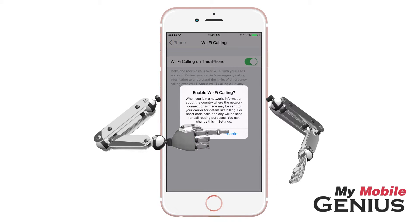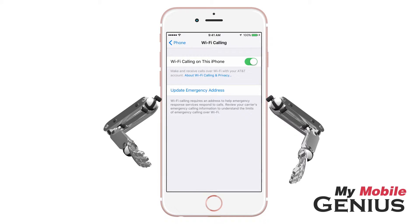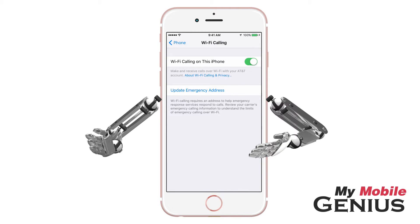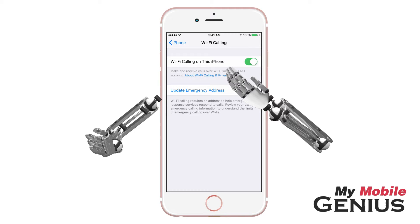Confirm you wish to enable. You may now have to enter or confirm your address for emergency services. If you wish to disable Wi-Fi calling at any time, return here to tap it off.